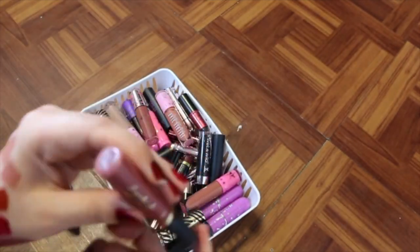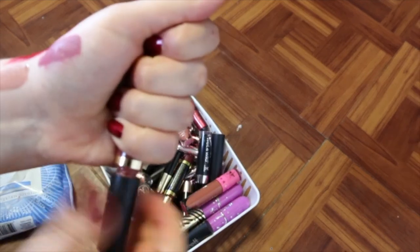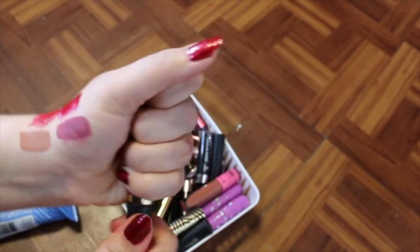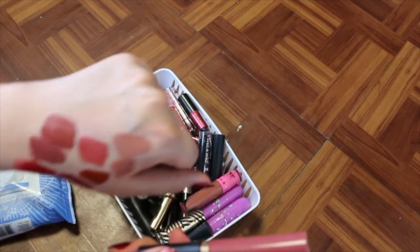I've got the Tarte lip paint in Delish. I rarely use this, so I'm probably just going to toss this. Yeah, it feels very liquidy — I'm not sure it's even still good.